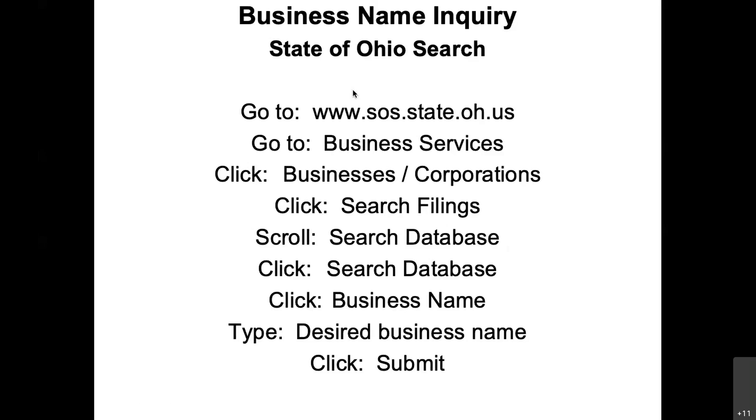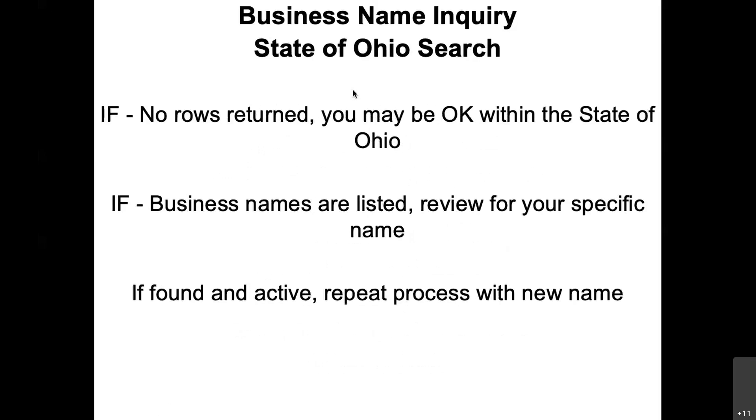Now, this isn't so true with trademarks, but it is true with the state of Ohio when you're doing your business name inquiries. If nothing comes up when you do your search, that means no one has that name.